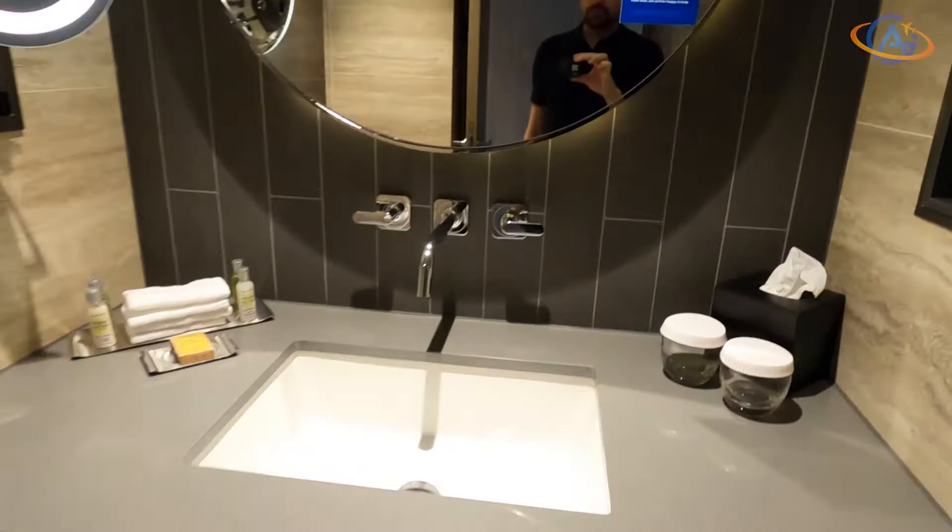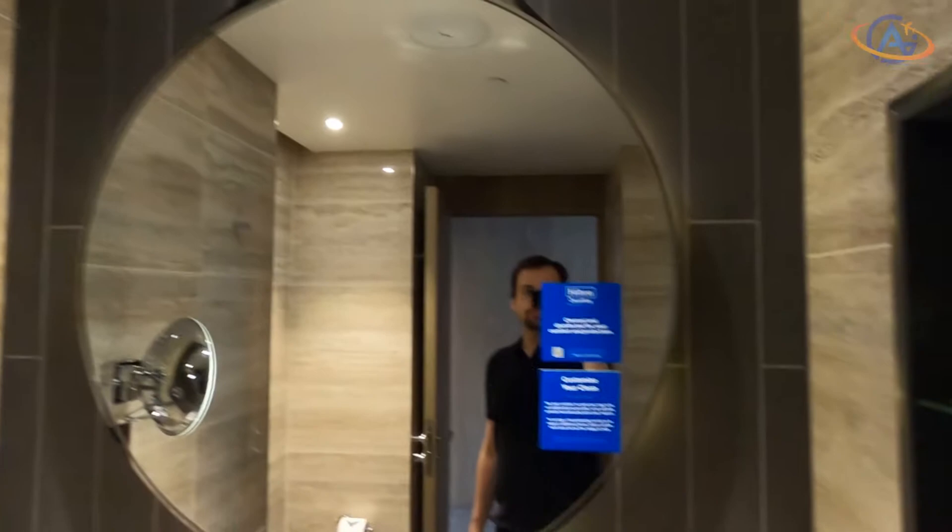I don't need to comment too much about the bathroom — modern, stylish, and comparably large, with the typical amenities and a rain shower.